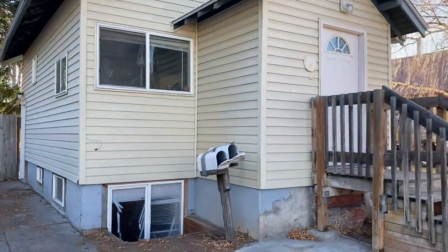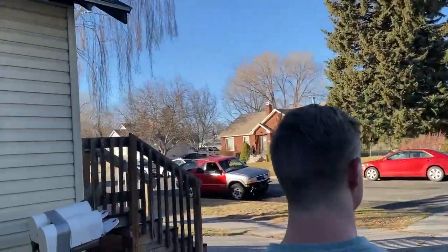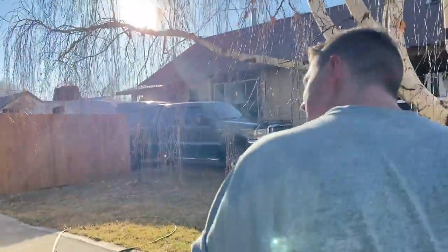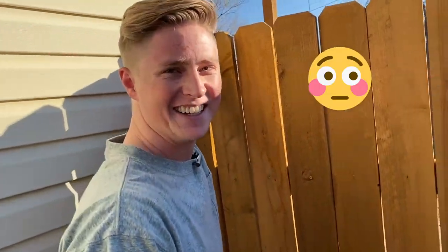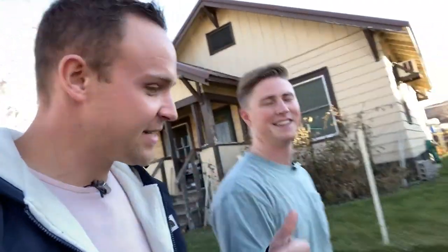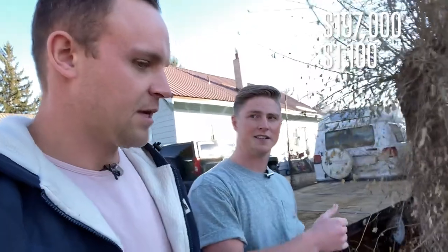That gives you the whole process up until closing — but before we talk about closing, let's go look at the property. The front roof is in good shape; only one or two shingles need replacing. There's a gate on the other side we're still figuring out. The main house is currently renting at $1,100 and the mother-in-law apartment is at $525. Purchase price was $197,000 with 2% closing costs covered.